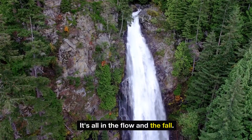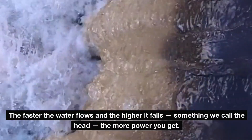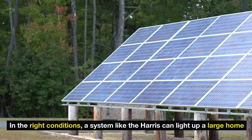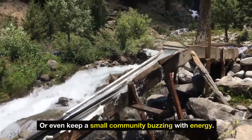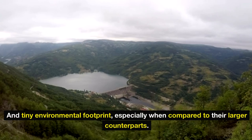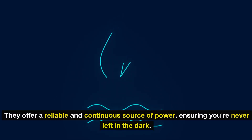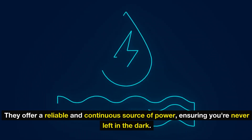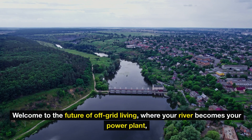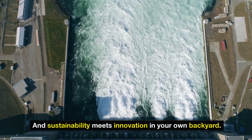The secret is all in the flow and the fall — the faster the water flows and the higher it falls, the more power you get. In the right conditions, a system like the Harris can light up a large home or even keep a small community buzzing with energy. What makes these systems a game changer for those off the grid is their efficiency, sustainability, and tiny environmental footprint. By fitting into the natural landscape with minimal disruption, they offer a reliable and continuous source of power, ensuring you're never left in the dark. Welcome to the future of off-grid living, where your river becomes your power plant.